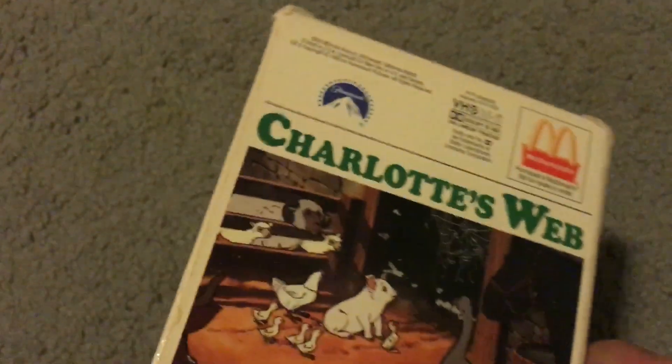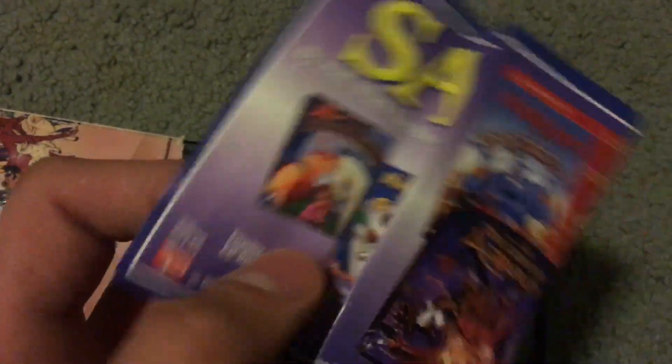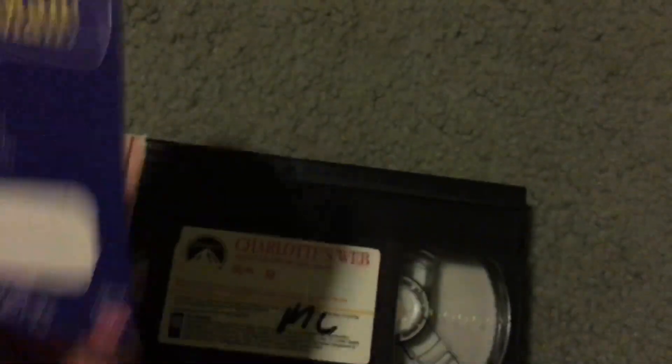And the last VHS is Charlotte's Web — this is a 1993 tape, all-time classic. It comes with a sticker label and a Disney advertisement insert, which is pretty weird since this is a Paramount VHS.